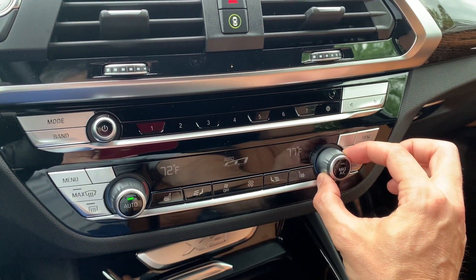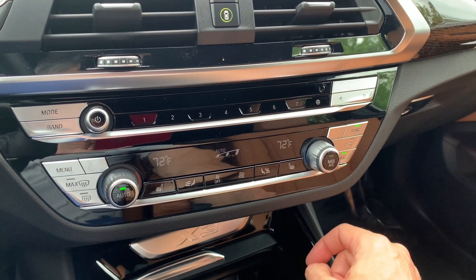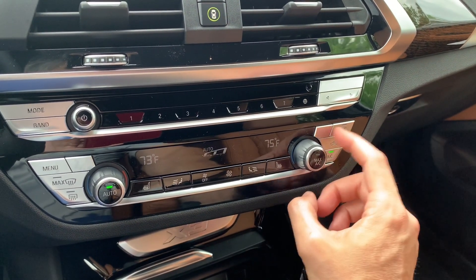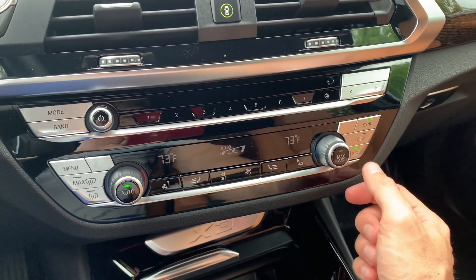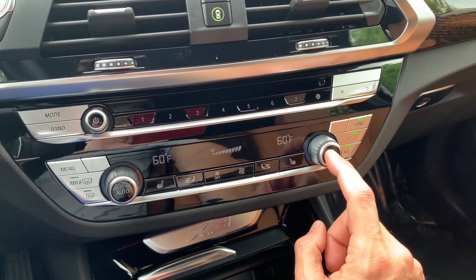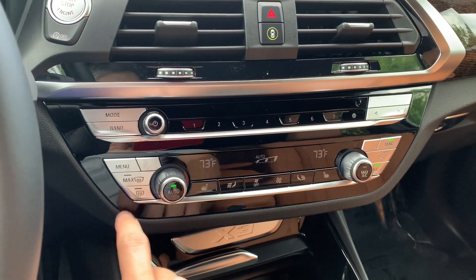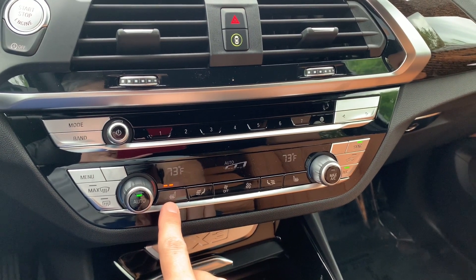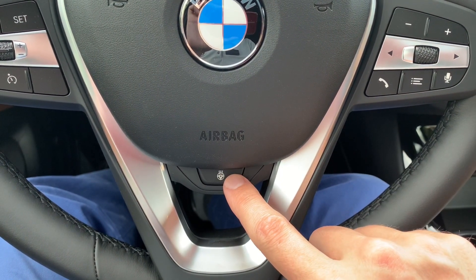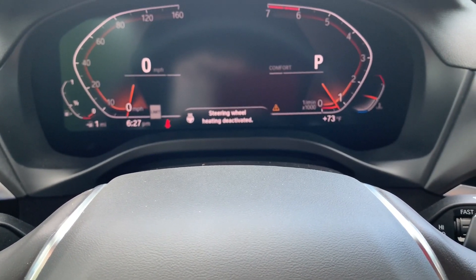You have separate temperature control for your passenger. If they leave and you want control again, press the sync button — everything you do then affects the entire vehicle. If the passenger adjusts it, sync turns off; press again to regain control. The max AC button drops to the lowest temperature and highest intensity. Front defrost, rear defrost, and heated seats at high, medium, and low levels are also here. The heated steering wheel button is up front — pressing it activates heating, confirmed on the instrument cluster.